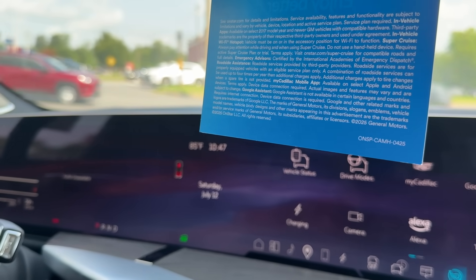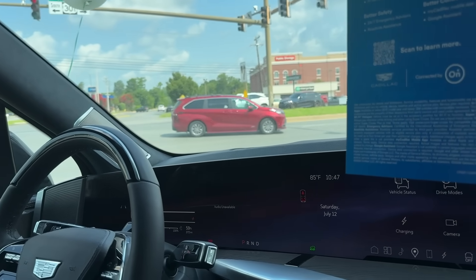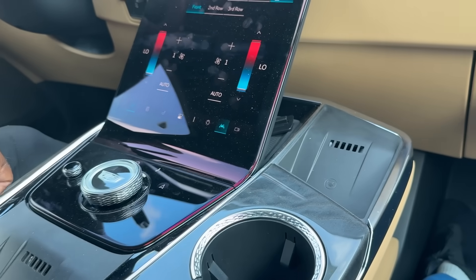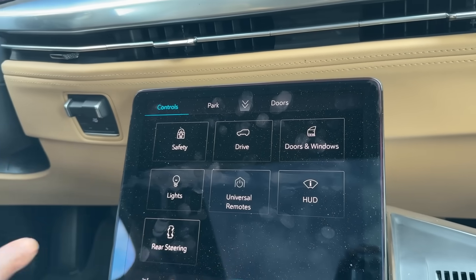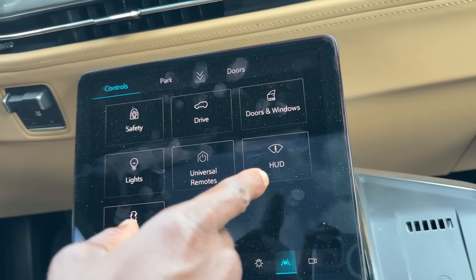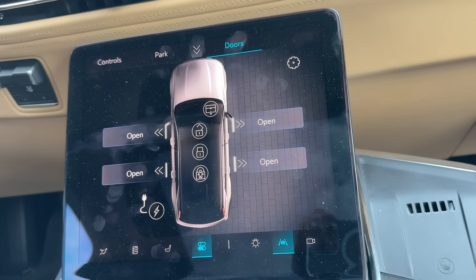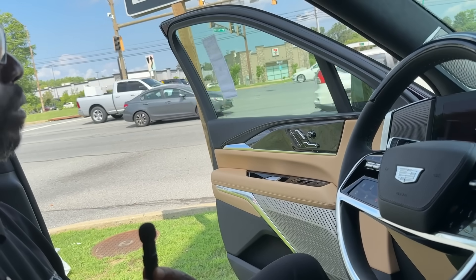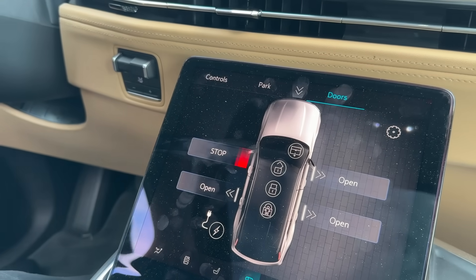Also equipped with Super Cruise and V-mode. What's V-mode? V-mode is going to give you your horses — it's going to really ramp it up. In the cockpit for the first row, you have two wireless chargers for you and your passenger. You have your drive, universal home remote, heads-up display. It even has the option of opening your doors from the cockpit console — just tap it and it opens your door, swipe to close.